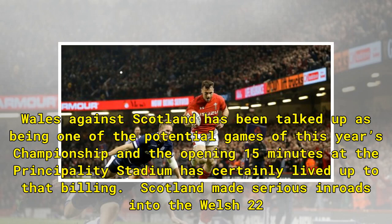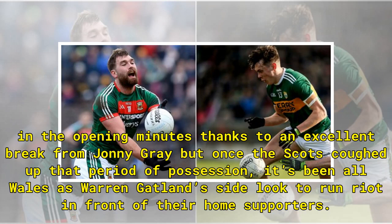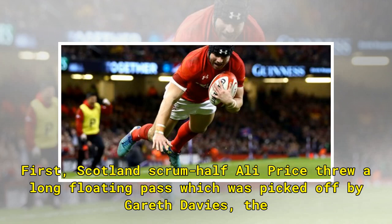Wales against Scotland has been talked up as one of the potential games of this year's championship, and the opening 15 minutes at the Principality Stadium has certainly lived up to that billing. Scotland made serious inroads into the Welsh 22 in the opening minutes thanks to an excellent break from Johnny Grey, but once the Scots coughed up that period of possession, it's been all Wales, with the home side looking to run right in front of their home supporters.